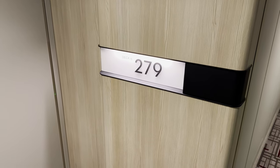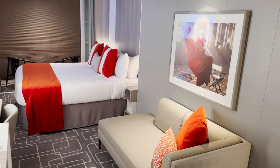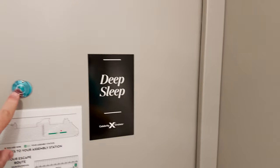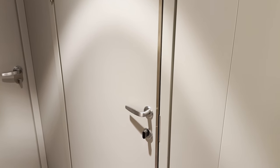Port side of the ship, deck six, heading aft from the midship elevators, we find room 279. Here's our overview of the space as we enter the room. Right when we enter, on the back of the door we'll have our deadbolt lock, our magnet that we can put on the outside to let the stateroom attendant know we're sleeping and do not want to be bothered. Peephole with cover, and your safety information. Over on this side you might see a connecting door, in case you're traveling with people in the stateroom next to you — you could open those up and connect the two staterooms.